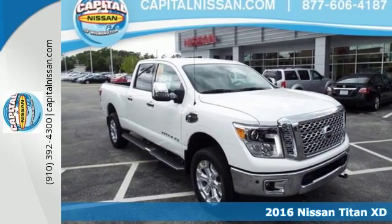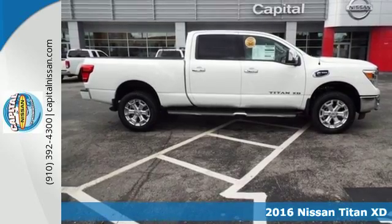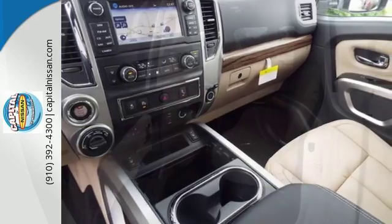Here's a 2016 Nissan Titan XD. This truck has a backbone of high-strength steel and is built upon Nissan's commercial vehicle program, giving you the right tool no matter what the job requires.